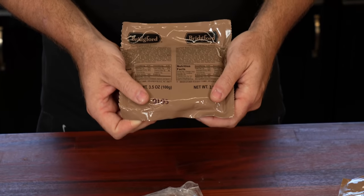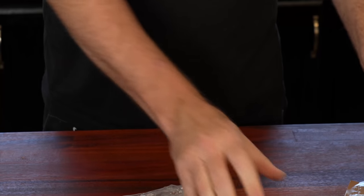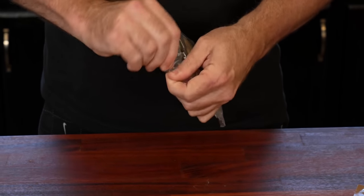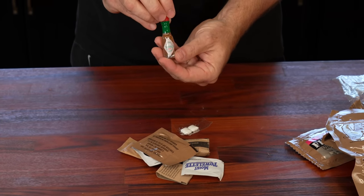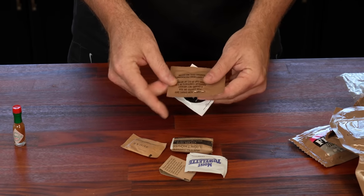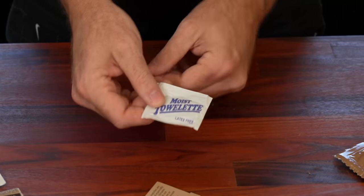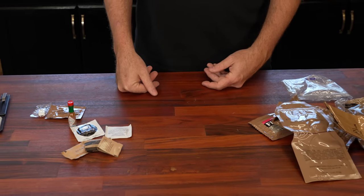We have our Bridgeford french toast - should be interesting. Our main entree which is the chicken and rice, we have a Mountain House accessory pack, a little bottle of Tabasco sauce, standard military gum, non-dairy creamer, Bill's Brew coffee, sugar, toilet paper, moist towelette, and a pack of matches. Let's get a tray and get some water boiling. Let's start off by doing the main first because it's gonna take the longest.